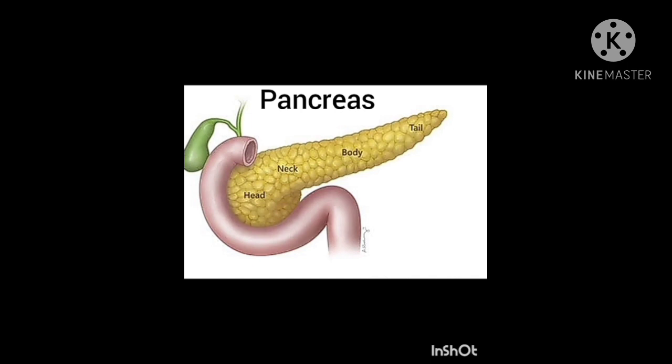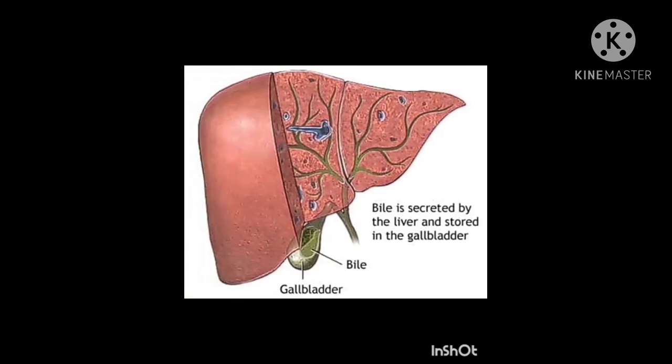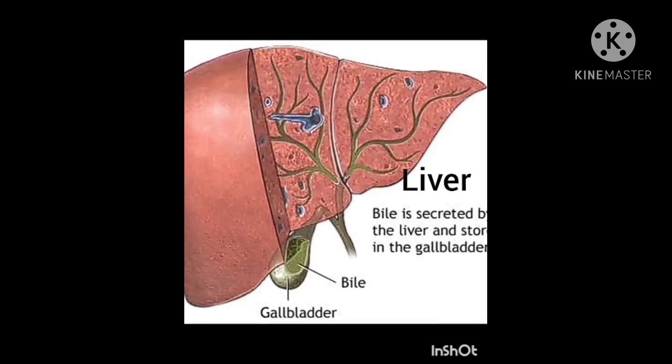During digestion, your body takes everything it needs from the food you eat. Fat is one of the things the body gets from food. Bile is the digestive juice produced by the liver.